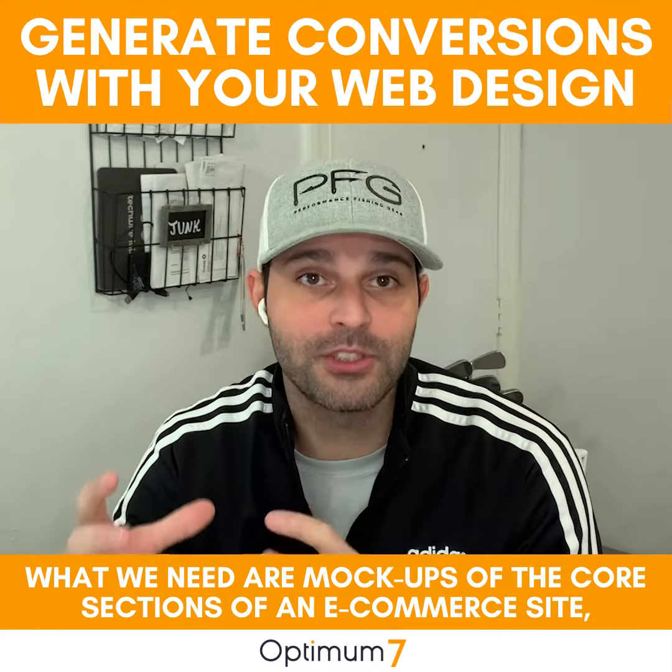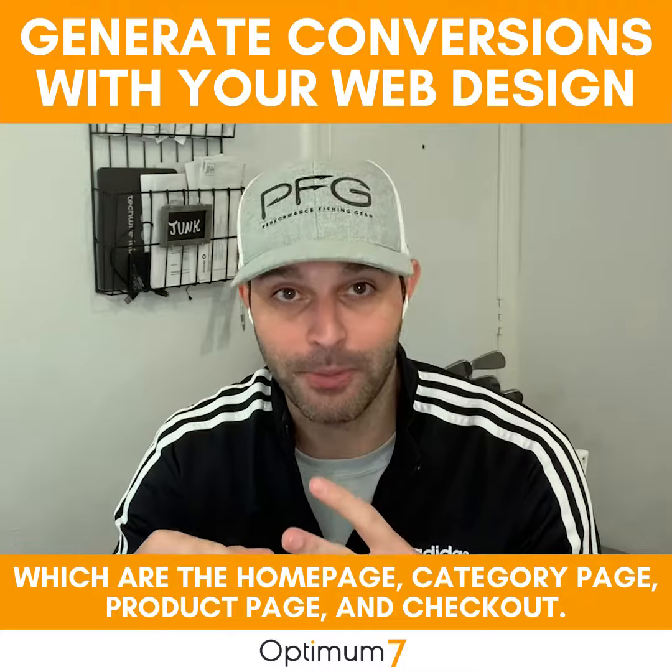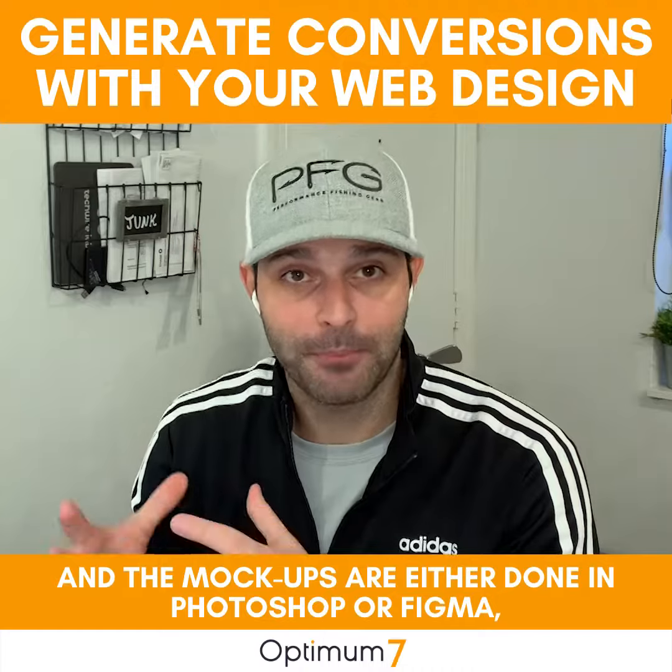What we need are mock-ups of the core sections of an e-commerce site, which are the home page, category page, product page, and checkout. Once we get those mock-ups done — and the mock-ups are either done in Photoshop or Figma — we'll go ahead and review with the client.